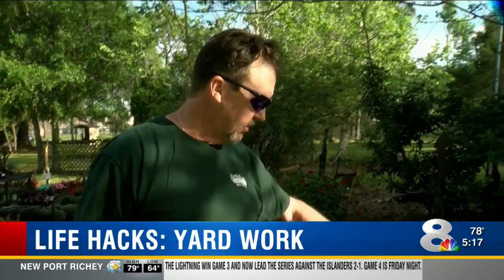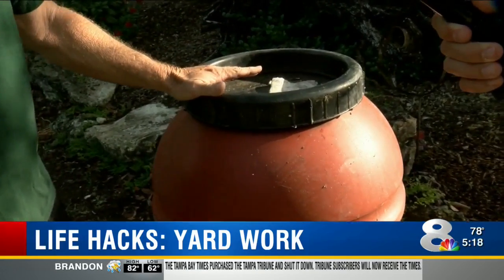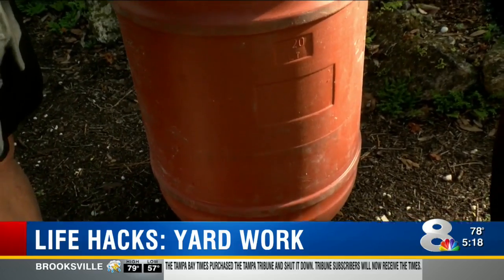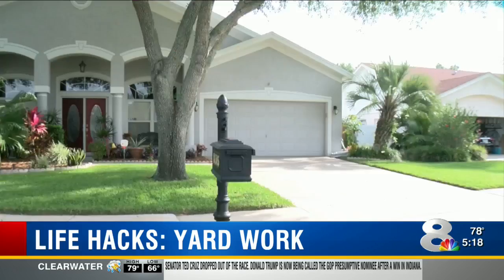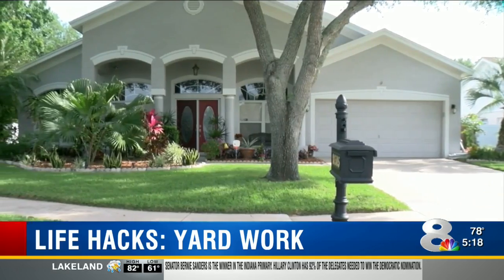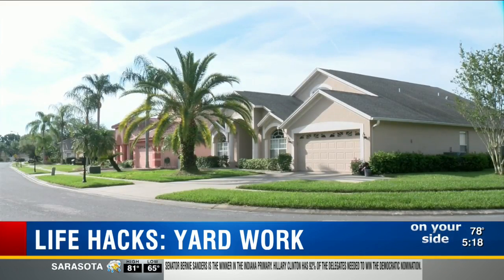Where to put all that yard waste? Radford has a creative and clever spot — you can easily turn a barrel into a composter or a rain barrel. It's super easy, and these barrels are cheap on Craigslist or other online bulletin boards. Also, plant bug-repelling shrubs or flowers all over your property to keep away insects — lavender and citronella plants work great.